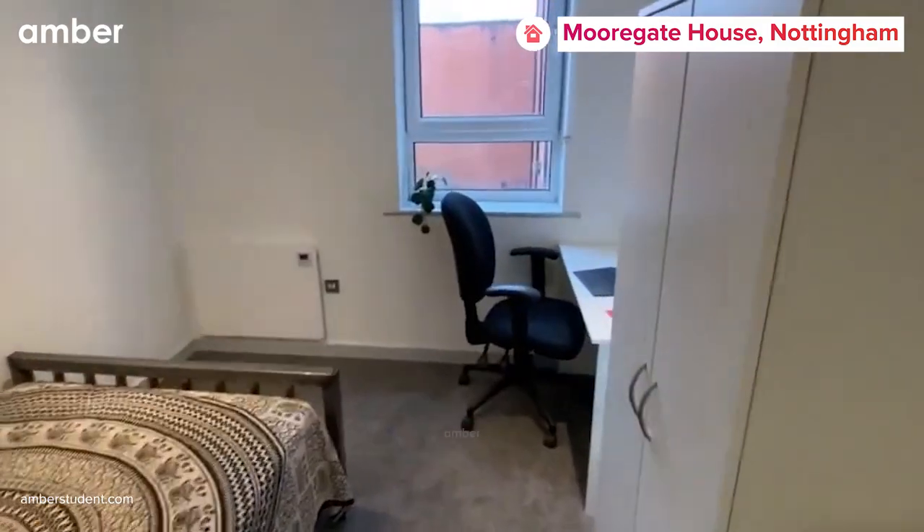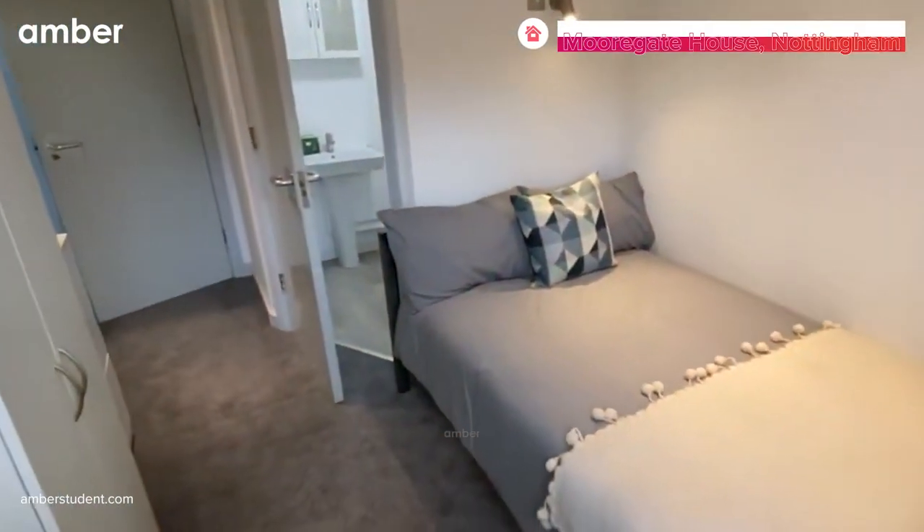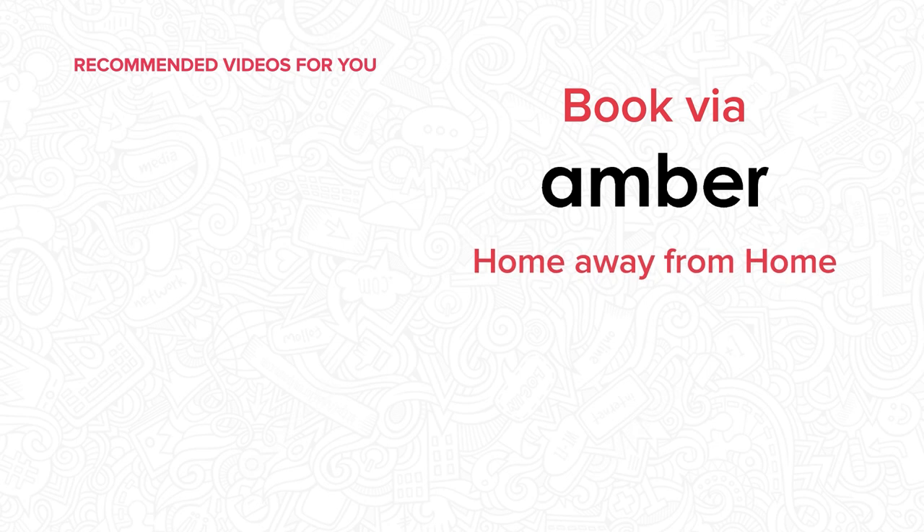Choose Morigate House and make your student life in Nottingham truly unforgettable. Head to emberstudent.com and book your stay today.